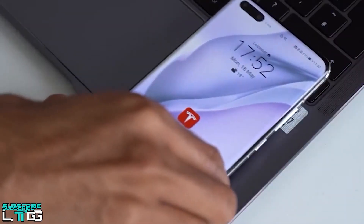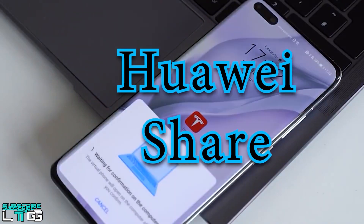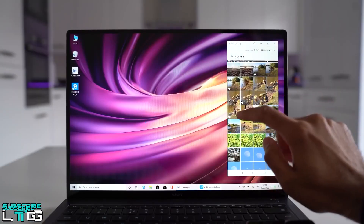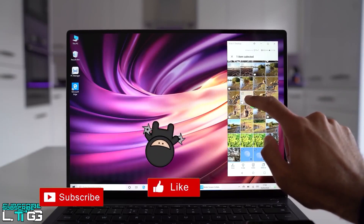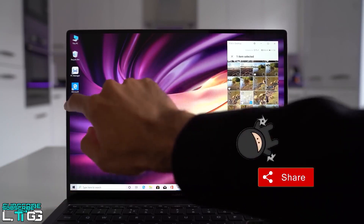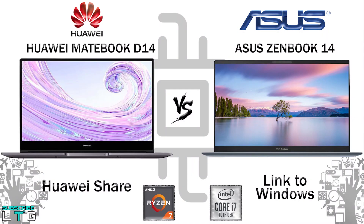Both laptops support wireless sharing. The D14 comes with Huawei Share — a one-hop feature that allows you to transfer files and images between your smartphone and computer in an instant. Simply drag a photo from your phone onto the D14 screen, or drag a file from the computer to your phone. The ZenBook 14 uses the Link to Windows feature for wireless sharing.